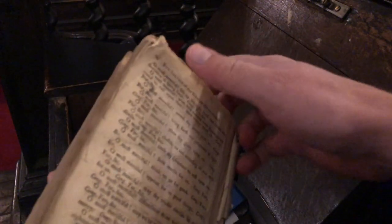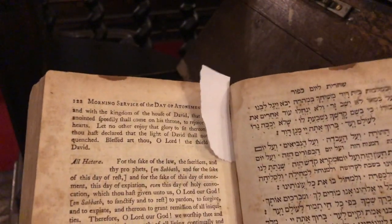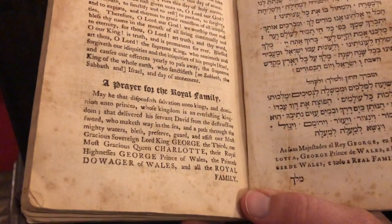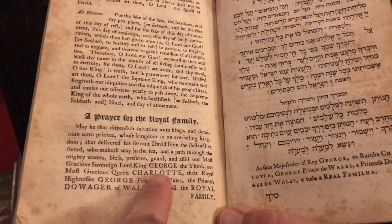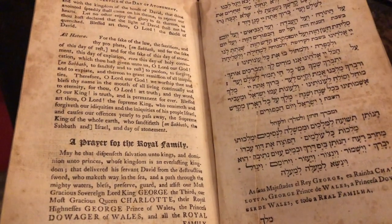In fact you can find all kinds of things in the different gavetas. In this particular one I came across an old prayer book. This prayer book is difficult to date if the title page is missing, but you can usually figure out when it's from from the name of the monarch who is prayed for in the prayer for the royal family. This one is from the Day of Atonement, and the name of the monarch is King George III and Queen Charlotte — the king during the times of the American Revolution.